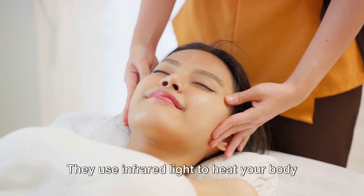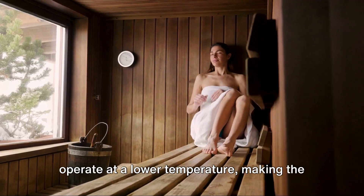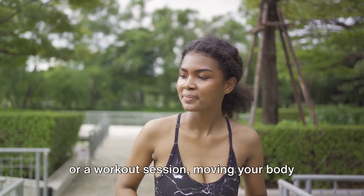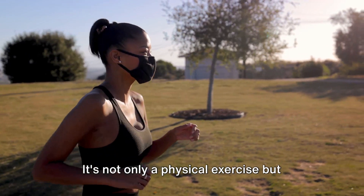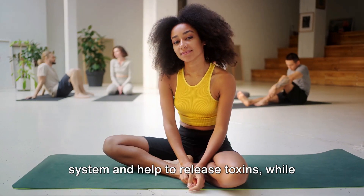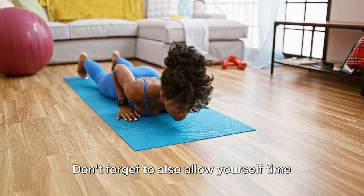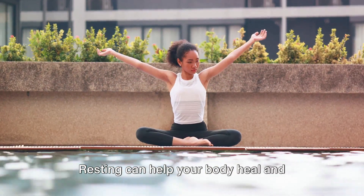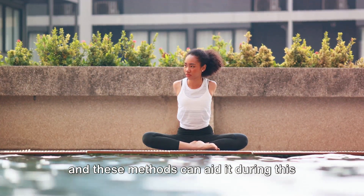Infrared saunas are also worth mentioning — they use infrared light to heat your body directly, causing you to sweat and release toxins. Unlike traditional saunas, they operate at a lower temperature, making the experience more comfortable. Physical activity is a must — whether it's a brisk walk, a bike ride, or a workout session, moving your body helps to promote circulation and stimulate detoxification. Consider incorporating yoga into your routine as well. It's not only a physical exercise but also a mind-body practice that can aid in detox. Certain poses stimulate the digestive system and help to release toxins, while the mindfulness aspect of yoga can help you manage stress. Don't forget to also allow yourself time to rest — your body is working hard during this detox phase and needs time to recover and rejuvenate.